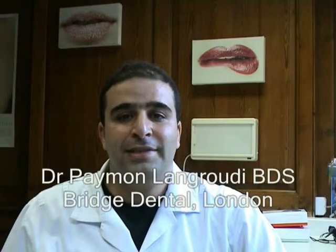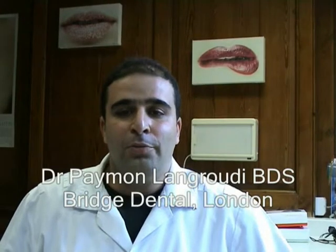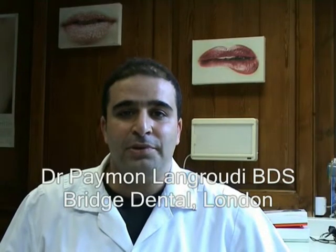My name's Payman Langroody. I'm practicing in the City of London. I got my diode lasers recently, but I have bought several other pieces of equipment from them. And what I like about what they do is that the equipment's honestly priced and it works.